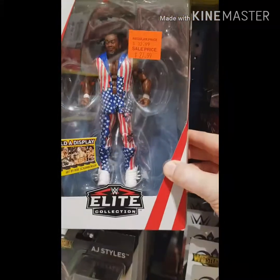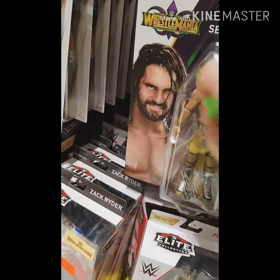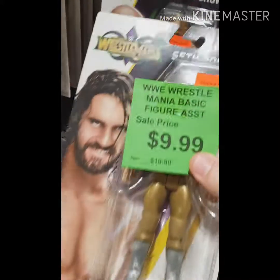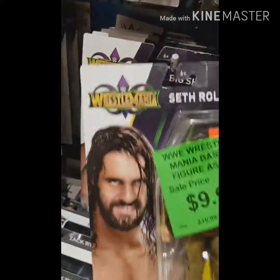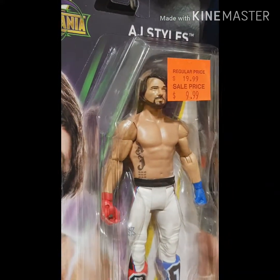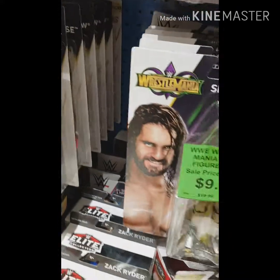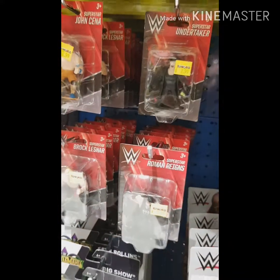They've got the Elite figures there — that was Big E, of course. We've got some WrestleMania figures reduced to $9.99 Australian, that's about $6.76 US, about £5.50. AJ Styles is in that series as well, some pretty good ones there, but I've got plenty of those — I don't need those.